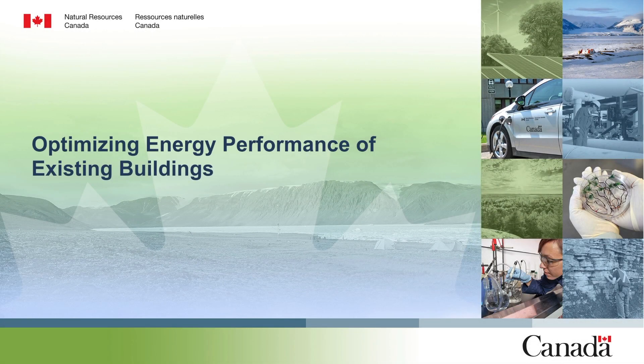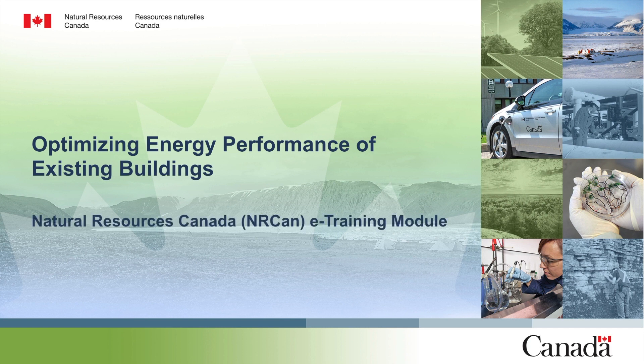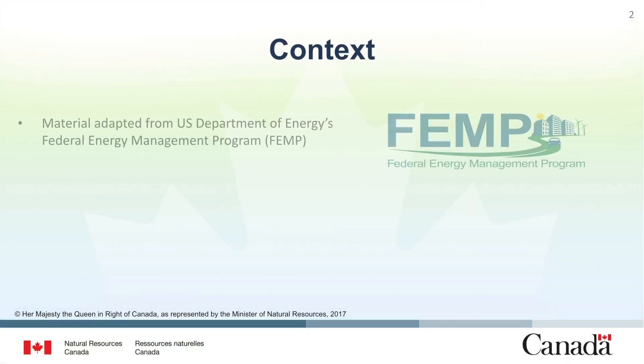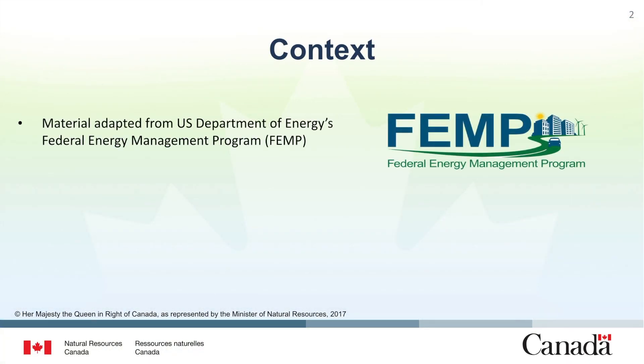Hello everyone and welcome to Natural Resources Canada's e-training module on optimizing the energy performance of existing buildings. This course has been adapted from the US Department of Energy's Federal Energy Management Program training material on optimizing the energy performance of existing buildings.